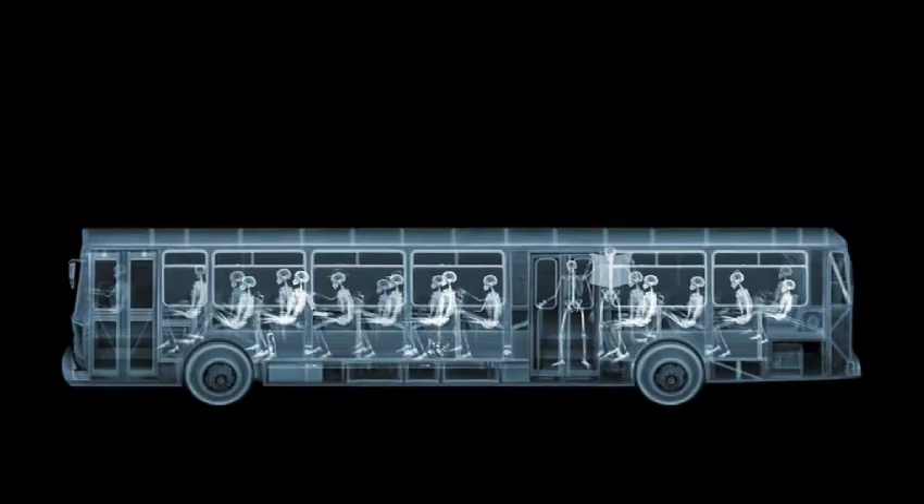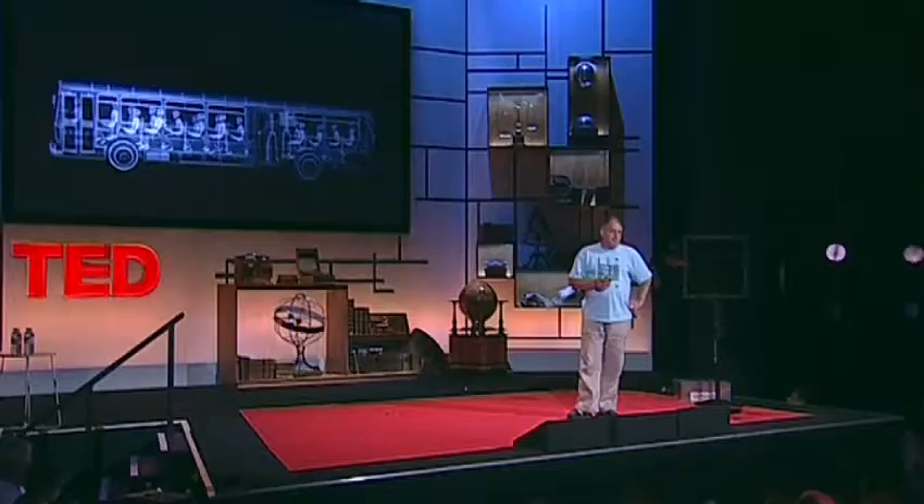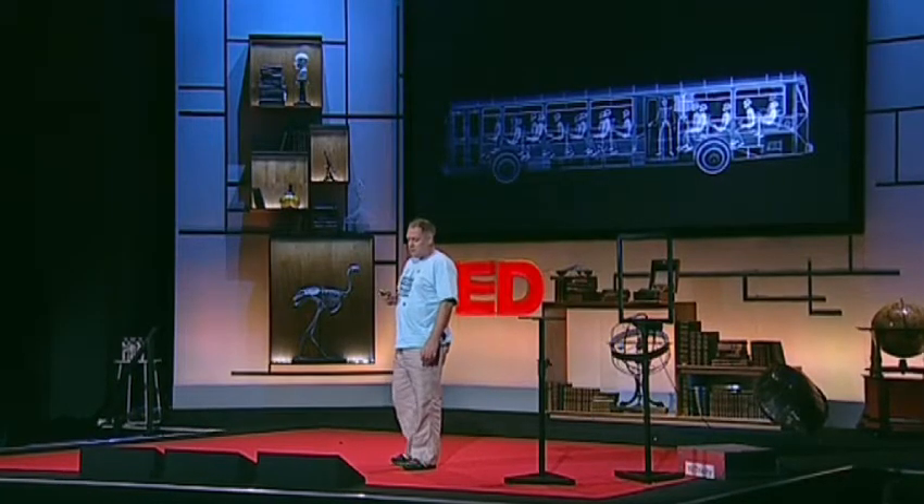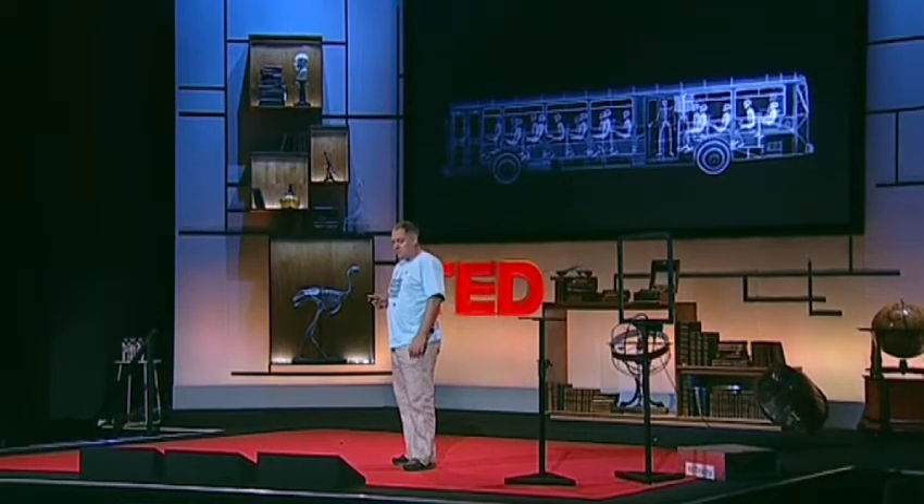Moving on to something a bit larger, this is an x-ray of a bus, and the bus is full of people. It's actually the same person — it's just one skeleton. Back in the 60s, they used to teach student radiographers to take x-rays on dead people. So I've still got access to one of these dead people called Frida. She's falling apart, I'm afraid, because she's very old and fragile. But everyone on that bus is Frida, and the bus is taken with a cargo scanning x-ray, which is the sort of machine you have on borders that checks for contraband, drugs, bombs and things.